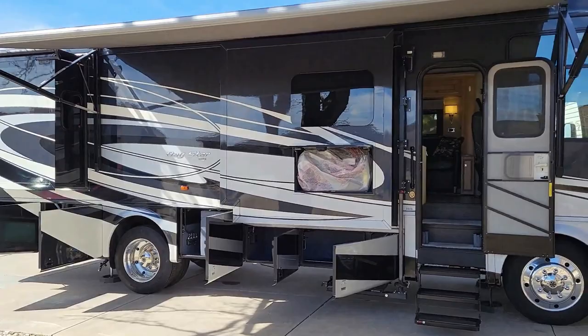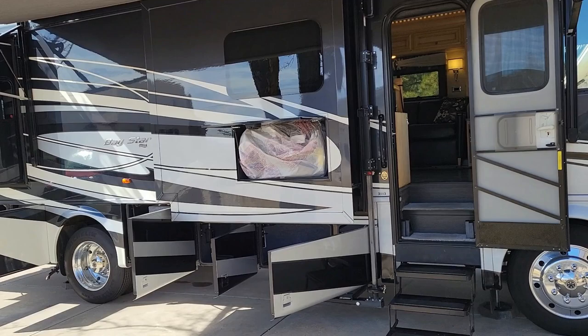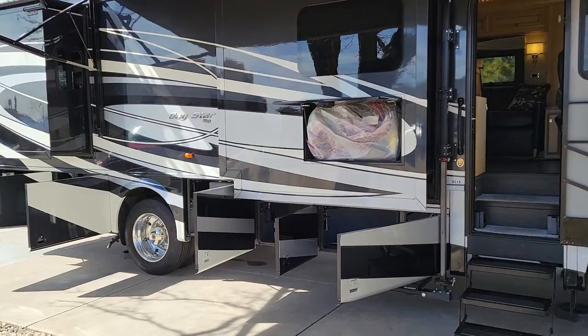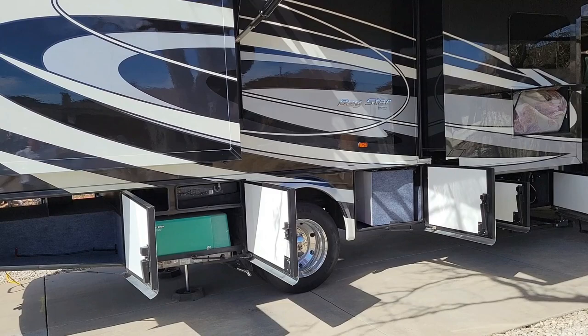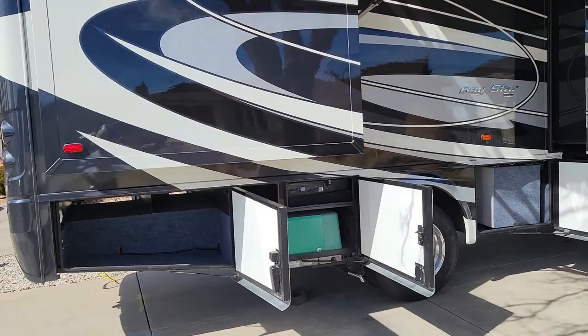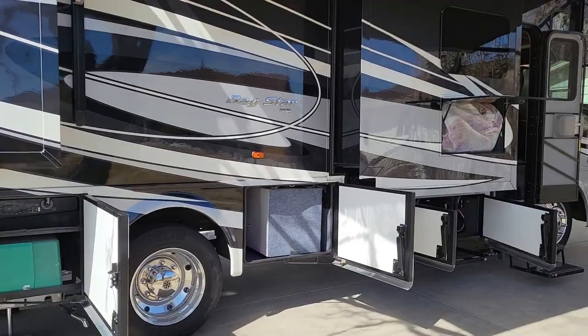Hey folks, do I have a treat for you today! This is a 2017 Newmar Baystar, the 3113 model. It's been modified for handicap accessibility, and it's probably one of the nicest four-year-old coaches I've ever seen. It looks like it just came off the showroom — it's got everything. This coach is located in Denver, Colorado.